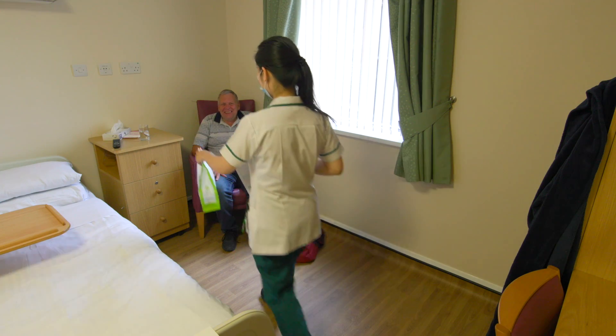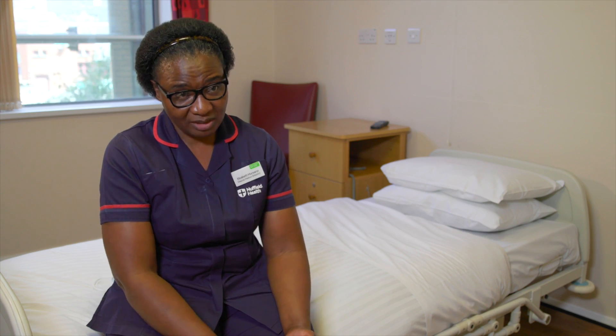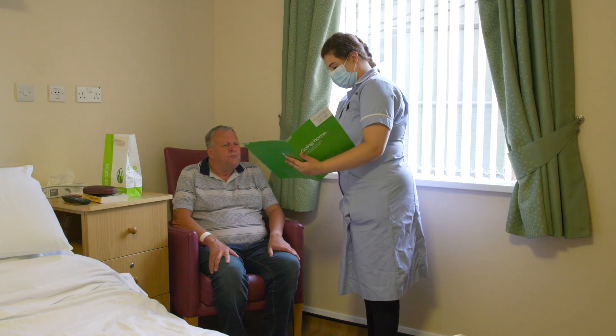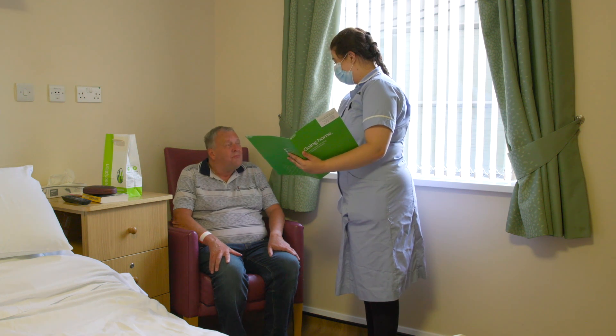When a patient is ready to be discharged, that starts the nurses on the discharge process. Don't take that literally as meaning you can go immediately — sometimes it can take a while. We wait for medications from the pharmacy, which can take time if several patients are being discharged that day. We have to give you pain relief to take home, a discharge letter, and a discharge pack containing our contact numbers and a list of your medications, which is also copied to your GP.